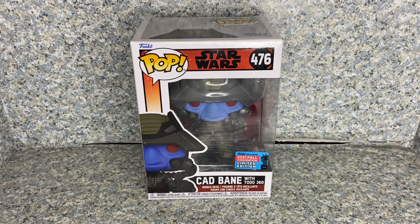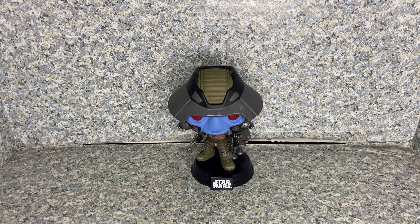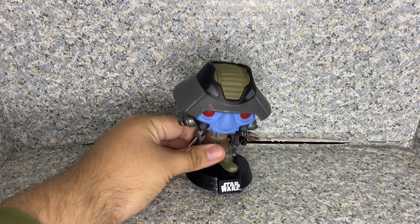Let's take Cad Bane out of the box. Here is Cad Bane with Toto 360 out of the package. Let's take a closer look at the pop.